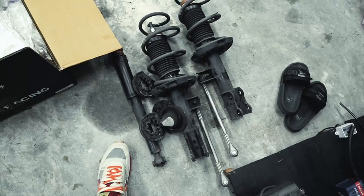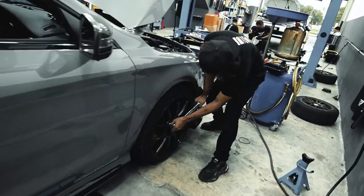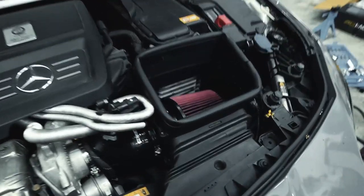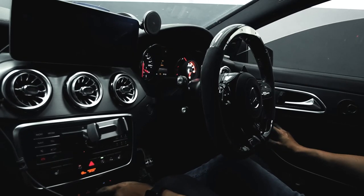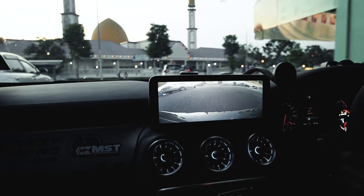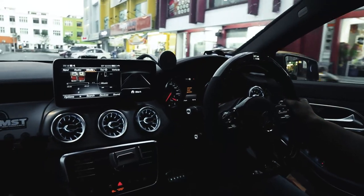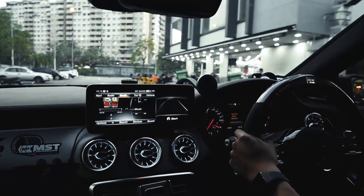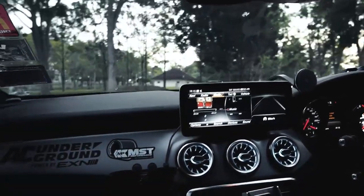We'll use the original top mount and don't need to adjust the height just yet — just go to alignment first. Looking at it, it doesn't look that much lower actually, about the same height. This is the MST coilover previously — I installed it by myself at this shop as well. Test drive time!